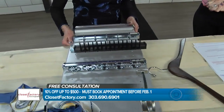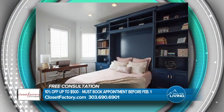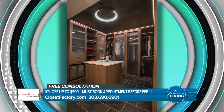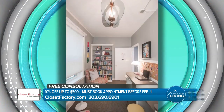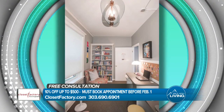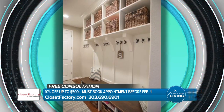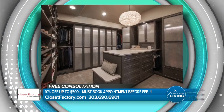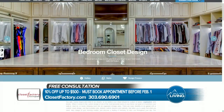Thank you so much for being with us, Polly. This is so fun and so needed this time of year. Closet Factory, the art of organization, offers something for everyone and every room in your home. Book your free consultation today by calling 303-690-6901. If you book a custom closet makeover before February 1st and mention Mile High Living, you'll receive 10% off your total order up to $500. Closet Factory's design team will work with any budget and style needs. Be sure to visit closetfactory.com to see the beautiful work and different options for your home or office. Closet Factory paid for today's segment.